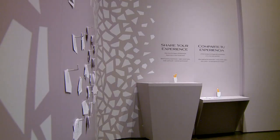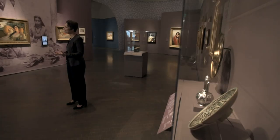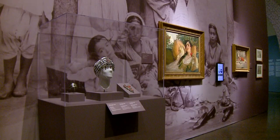The museum wants you to add to the exhibition by reflecting and leaving your thoughts right up on the wall. So it's a space for learning and engaging, and it's a place where we ask more questions than we provide answers. And that's the point.